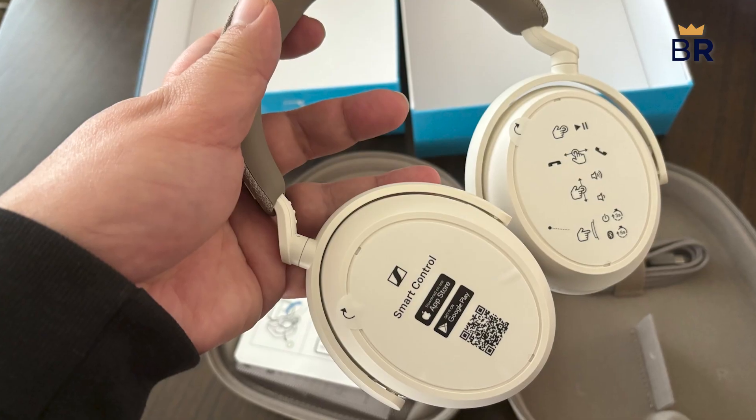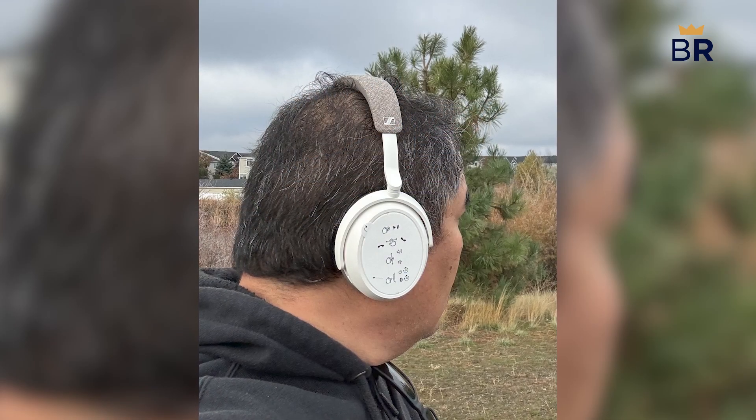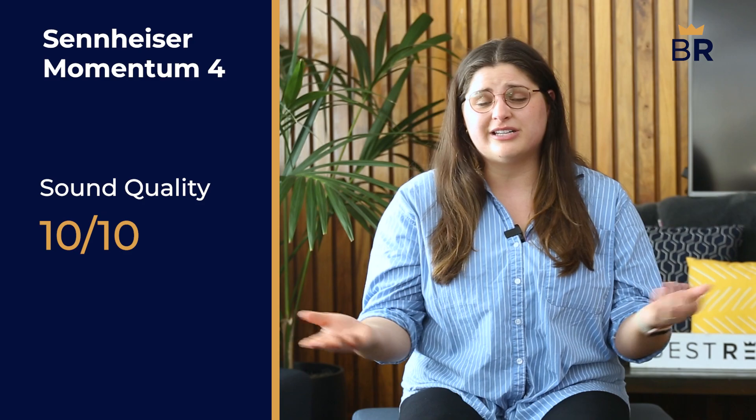The Sennheiser Momentum 4 wireless over-ear headphones were designed with audiophiles in mind, making them ideal for professionals, frequent travelers, and music enthusiasts. Our testing lab loved especially how immersive the sound quality turned out. These headphones show off impressive bass levels, even without messing with the settings on the Sennheiser Smart Control app. We also enjoyed the voice clarity — incoming and outgoing calls were crystal clear. Overall, we scored it a 10 out of 10 on sound quality alone.